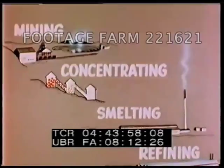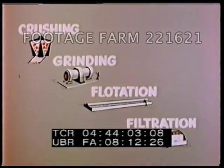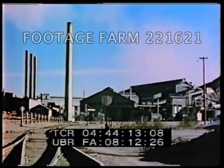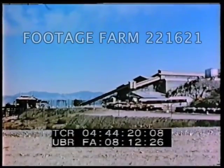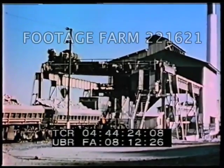In the concentration process, the ore is crushed and ground so that the copper-bearing minerals may be literally floated clear of the waste materials. The water from flotation is removed by filters. It is not economically feasible to smelt the ore directly, since the ore may contain about one pound of copper to 99 pounds of waste. The concentration process removes about 96 pounds of these waste materials.